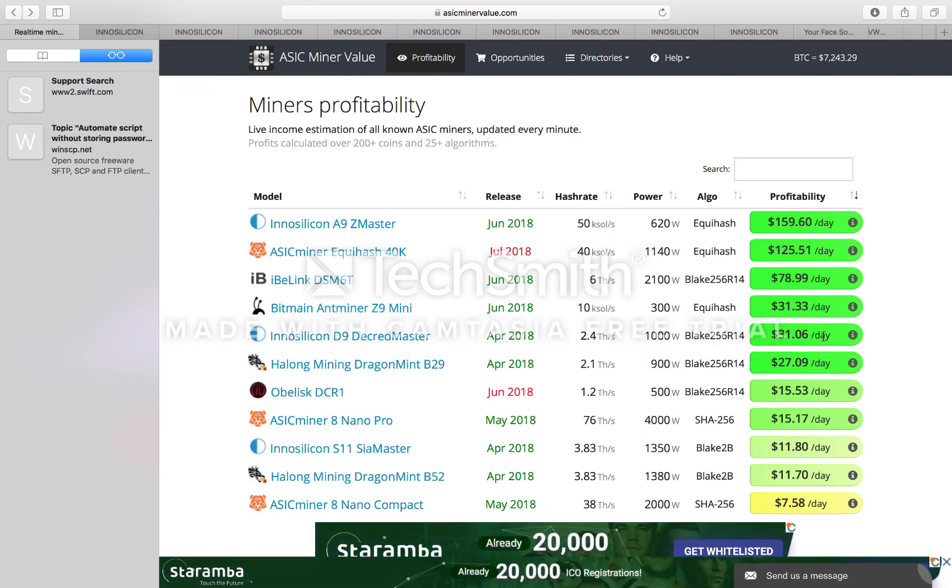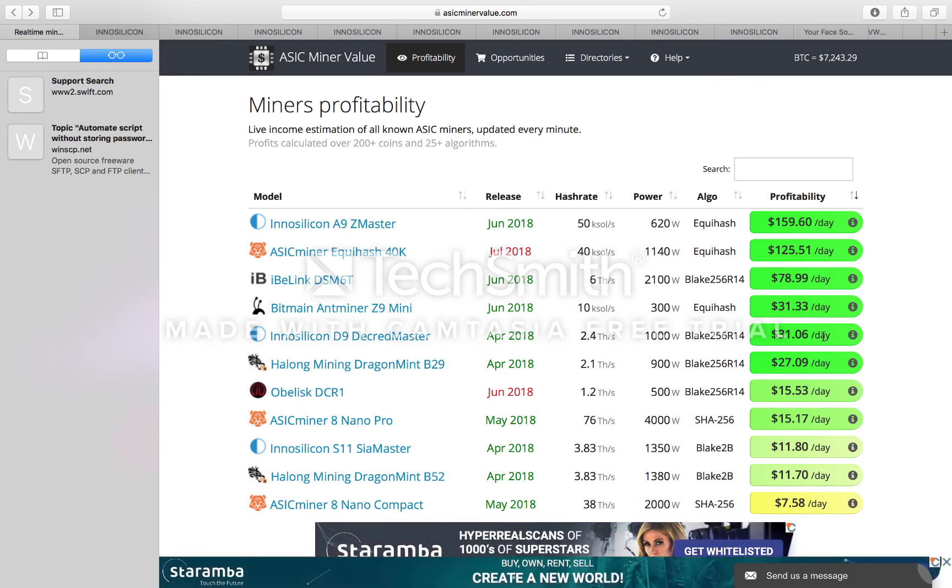I'm still pretty new, but the D9 Decred Masters will come. My only concern is that we've got the IB Link Blake-256 miner, and Obelisk has also recently released a miner. In terms of Decred, we've had three big Decred miners come to market in the past month, so what's going to happen to Decred — we'll just have to wait and see.